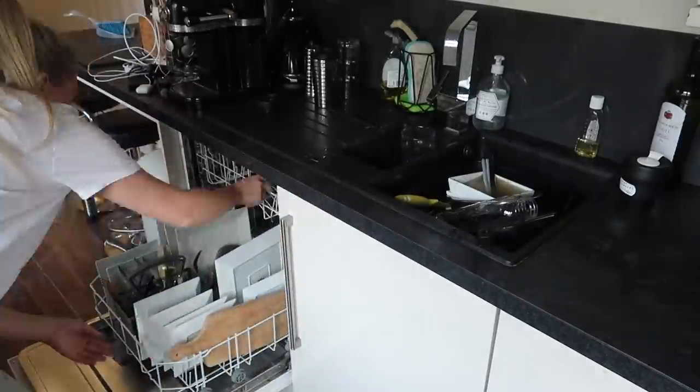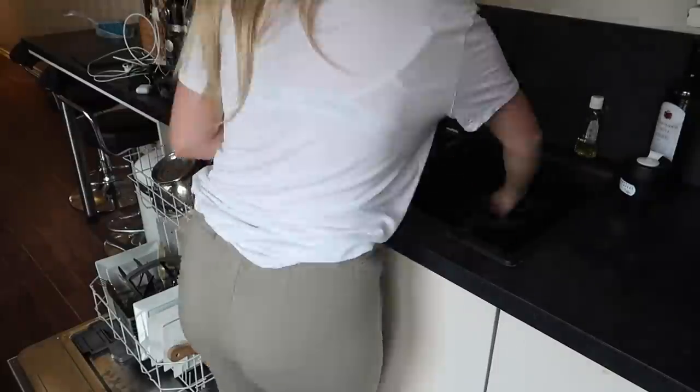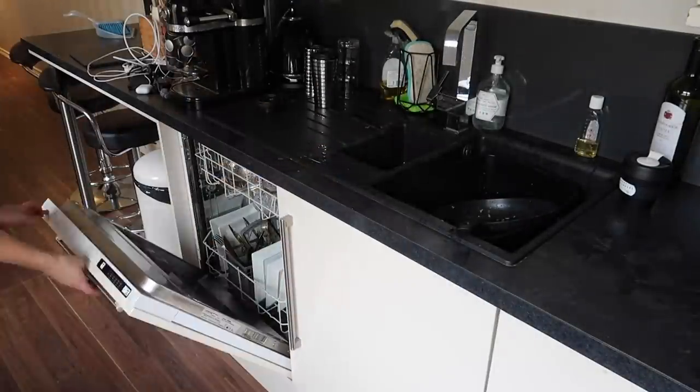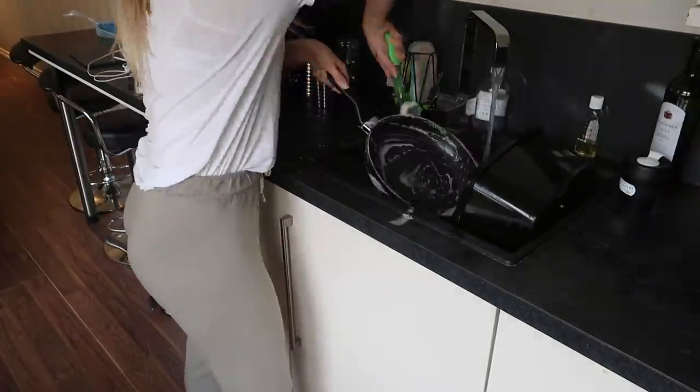Now time to unload the dishwasher and set it going before holiday as well, so it's not sitting with a load of dirty pots. Then just tidying up the sink area and any other pots.